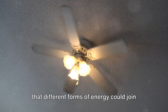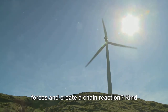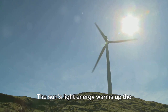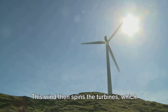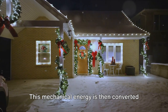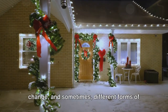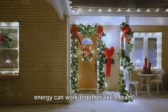What if different forms of energy could join forces and create a chain reaction, kind of like a relay race? Take the sun and a wind turbine, for instance. The sun's light energy warms up the earth, creating wind. This wind then spins the turbines, which is mechanical energy. This mechanical energy is then converted into electricity, which can light up our homes. Remember, energy loves to travel and change, and sometimes different forms of energy can work together like a team.